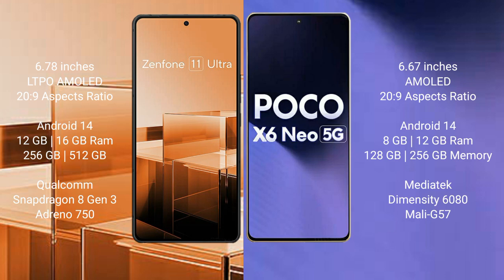Asus Zenfone 11 Ultra runs on Android 14 operating system, while Xiaomi Poco X6 Neo runs on Android 13. Asus Zenfone 11 Ultra comes with 12GB or 16GB RAM and 256GB internal storage.